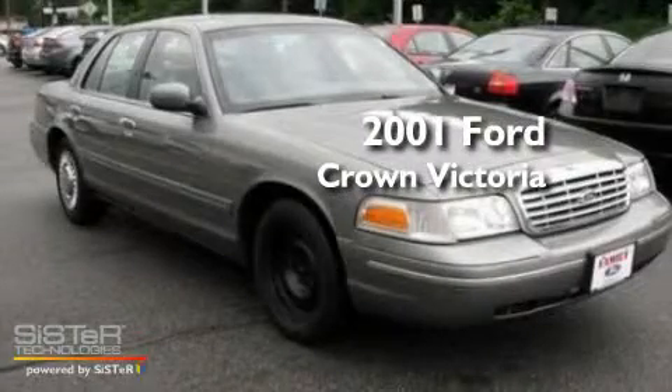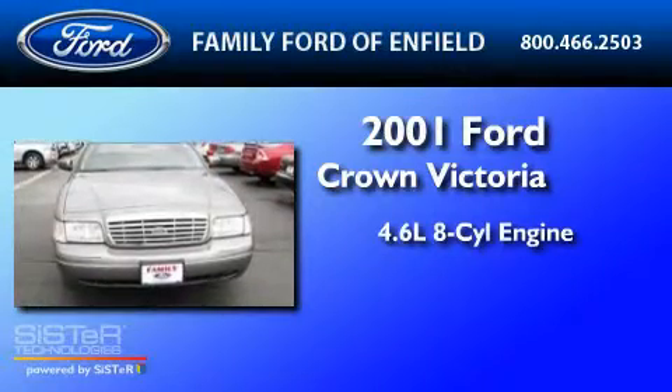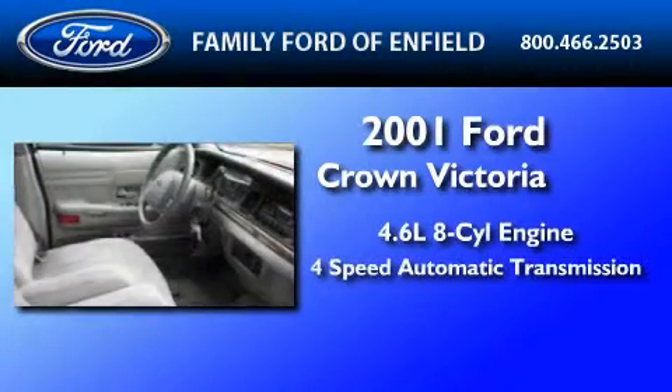This is a 2001 Ford Crown Victoria. It has a 4.6-liter 8-cylinder engine and a 4-speed automatic transmission.